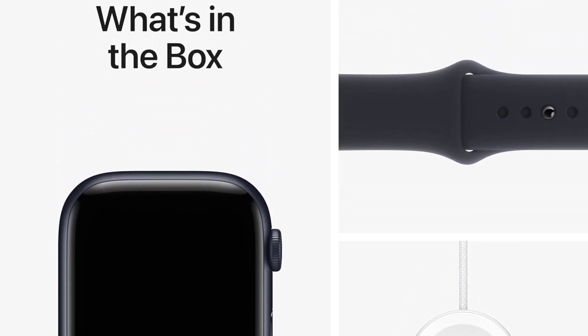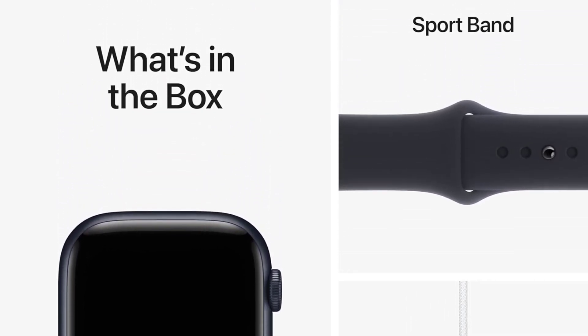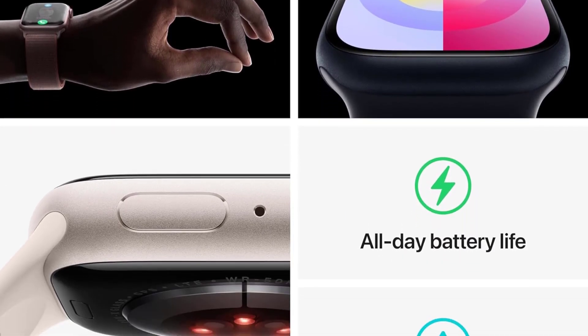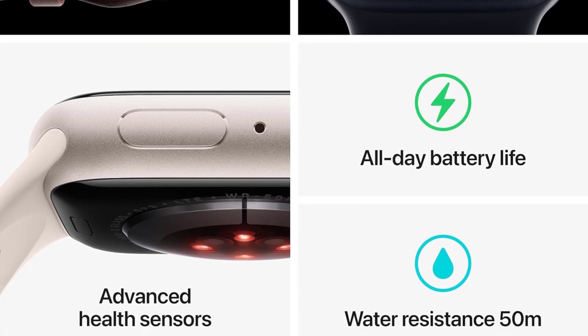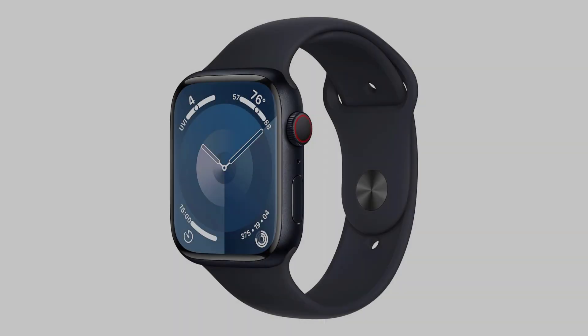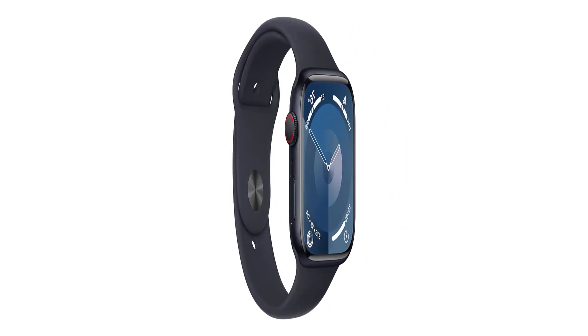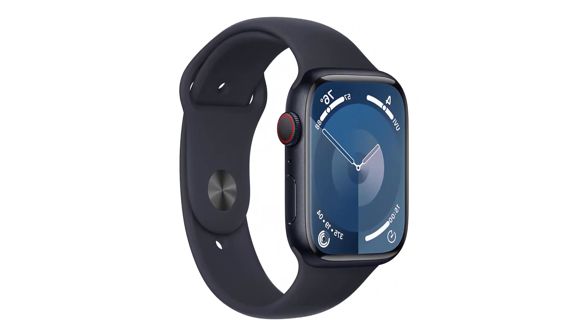If your use of Apple products goes beyond the Apple Watch and iPhone, you'll find that the Series 9's first-party apps like Music, Podcasts, Reminders, and Home make accessing content from Apple's ecosystem easy, with smart home devices like the HomePod or Apple TV controllable from your wrist. It will even help you find your iPhone if you misplace it, with precision tracking.